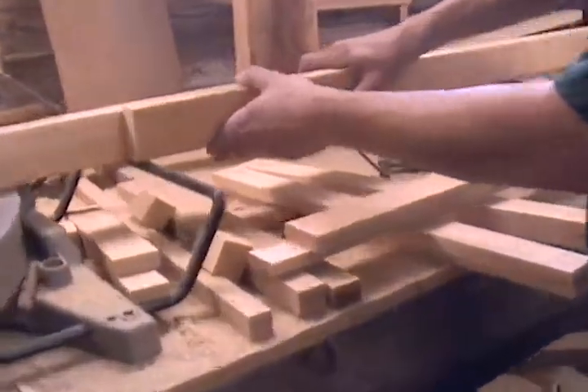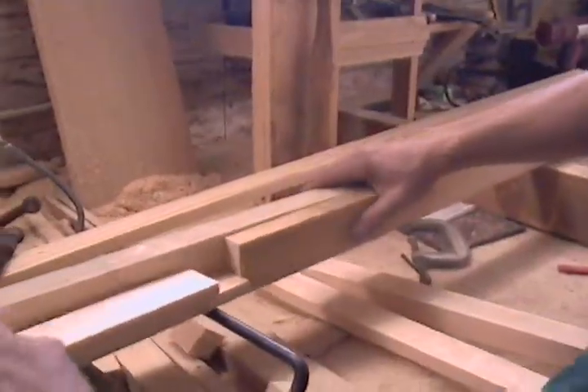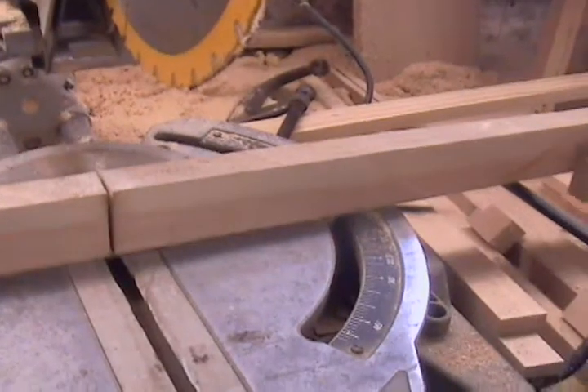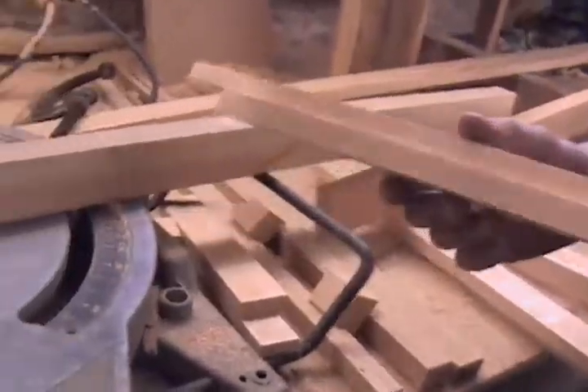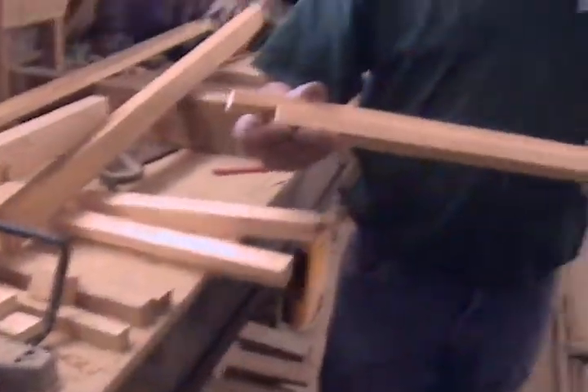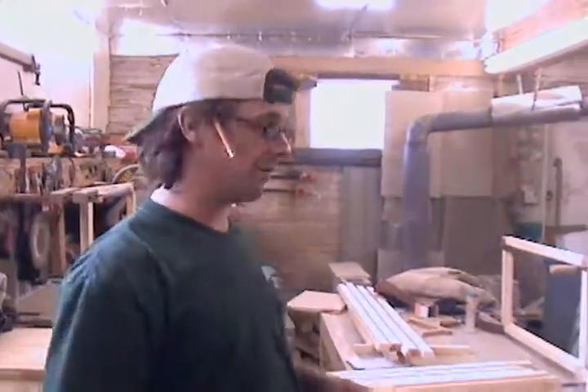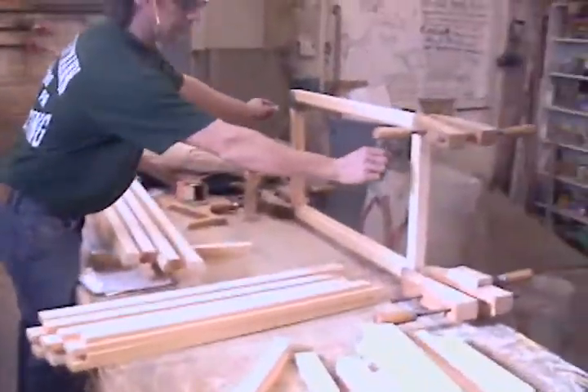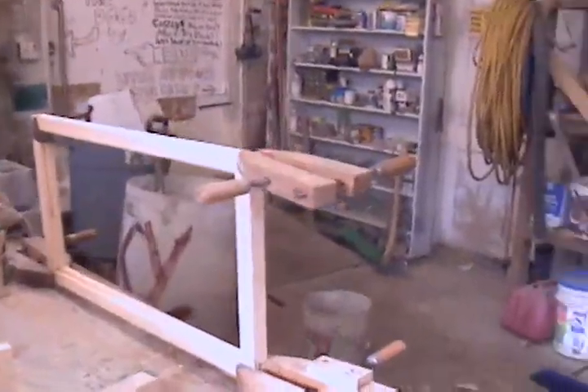We'll set up jigs like this with clamps so we can mass produce these cuts, because you need precision to make sure they're all the same size. Unfortunately, the diner — not all the openings are the same size, but what we've done is we've oversized the width so that we can trim these for each opening.